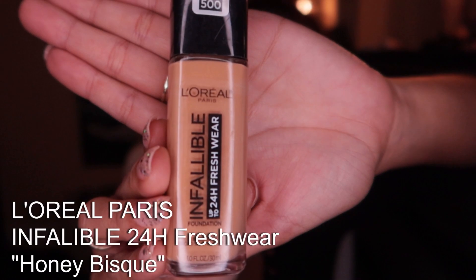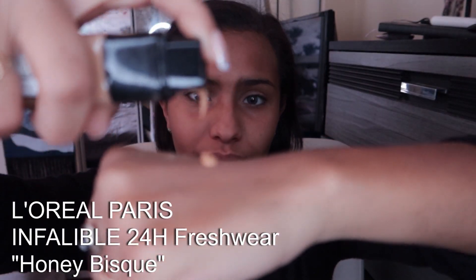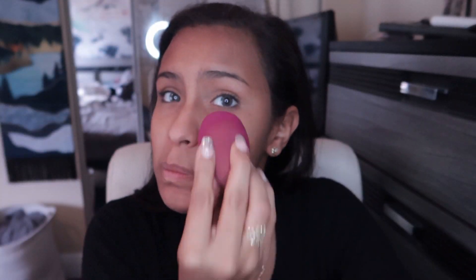To start off, as always, I'm going in with a moisturizer. I pump my L'Oreal Paris Infallible 24 Freshwear in Honey Bisque on the back of my hand. This foundation is phenomenal — the finish is amazing and the lasting time is not quite 24 hours, but it's up there for sure.